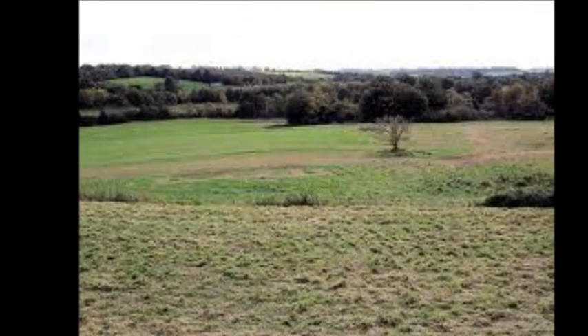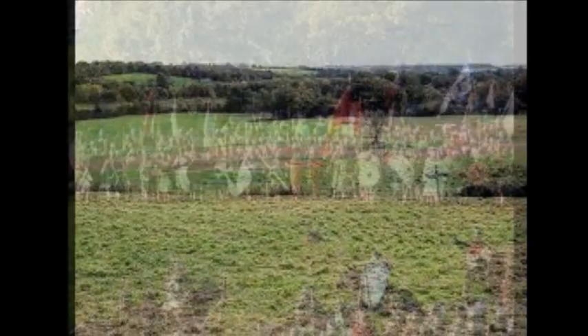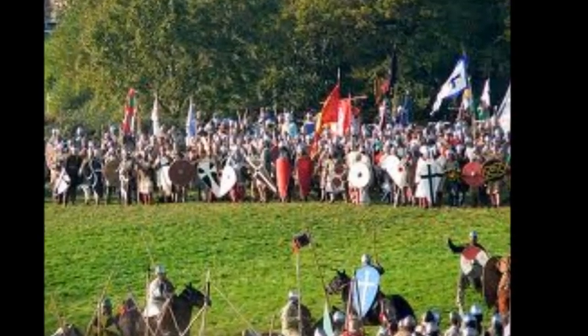Well, it was a good start by Harold. It's early doors, but I'd say he got his tactics spot on. He sat up on the ridge — that'd be Senlac Hill — and they let William and the Normans struggle up the hill all morning.